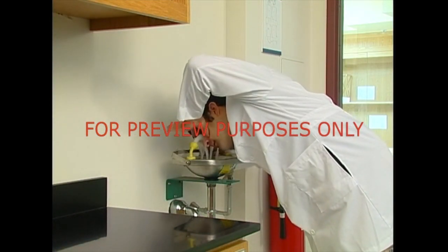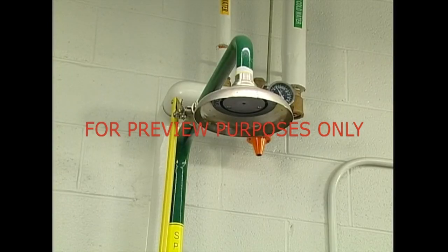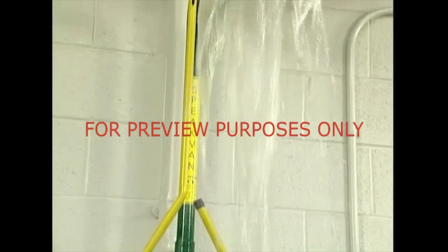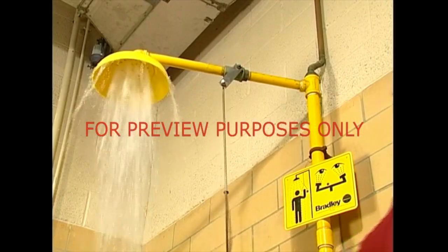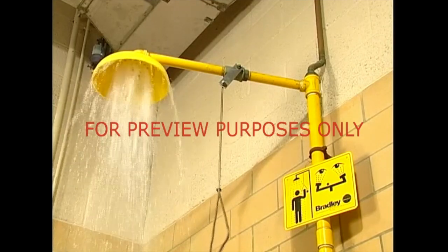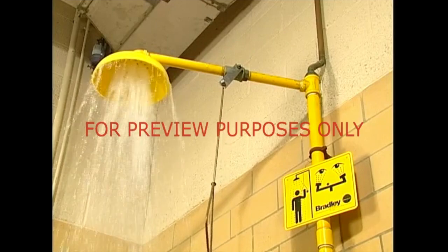There are several types of safety showers and eyewash stations. The best are simple. With one movement, the water starts to flow. The stream continues until a second movement is made to turn it off. The flow of water in a safety shower must be strong enough to immediately drench the victim. The unit should also provide enough water for at least 15 minutes of continuous use.